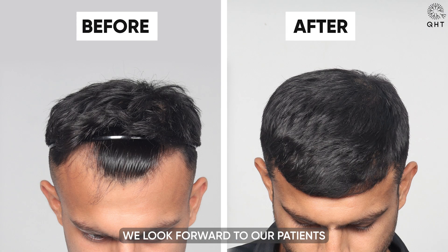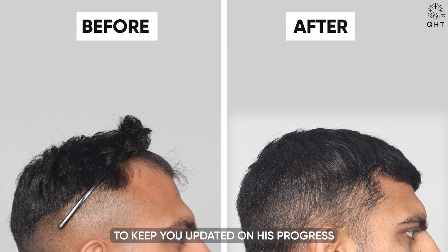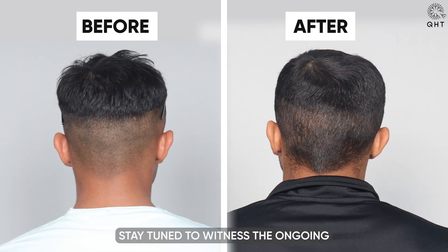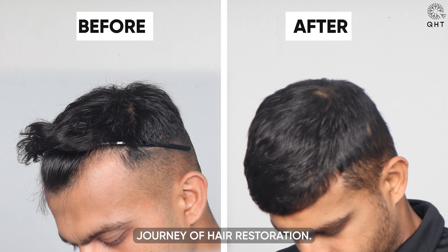This outcome not only fulfilled his desires but also highlighted the effectiveness and precision of our surgical techniques. We look forward to our patient's routine checkups and will continue to keep you updated on his progress in the coming months. Stay tuned to witness the ongoing transformation and the remarkable journey of hair restoration.